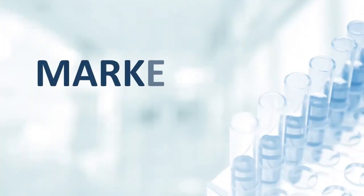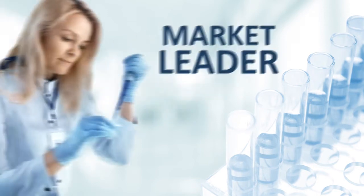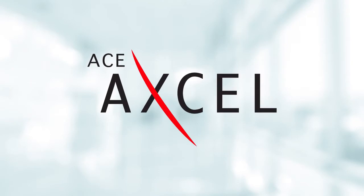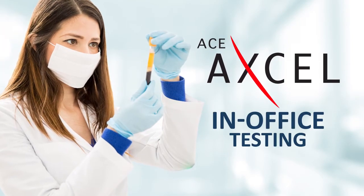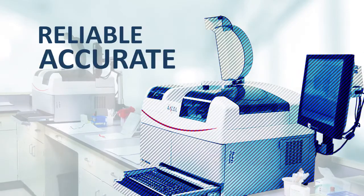As the market leader in moderately complex benchtop chemistry analyzers for the Physician Office Laboratory, Alpha Wasserman Diagnostic Technology's ACE-XL Clinical Chemistry System is ideal for in-office testing. The ACE-XL provides reliable, accurate results in a small footprint.